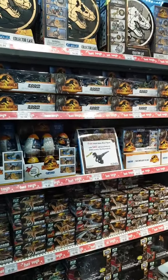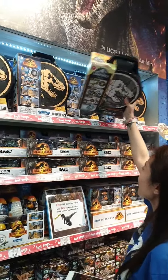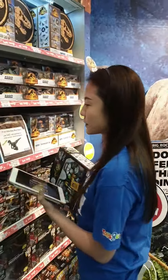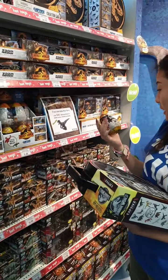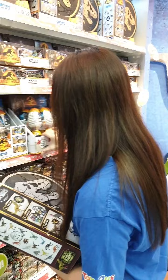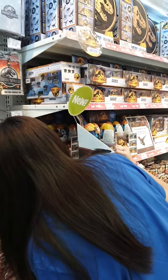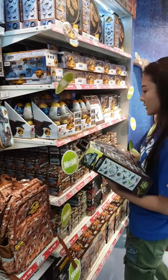We've also got a collector's case — the Captivz Clash Edition. These come with the smaller dinos from the capsule range, and there are metallic dinos inside as well, so you don't know which dino you're going to get. There's a total of 12 to collect in this series.